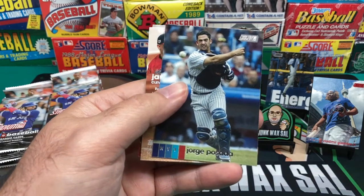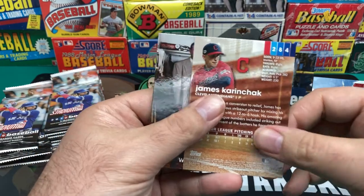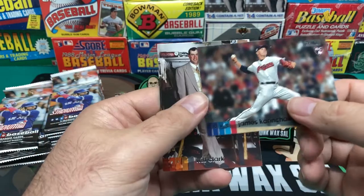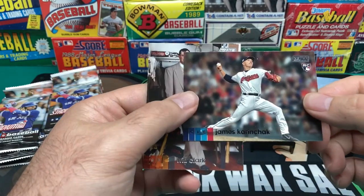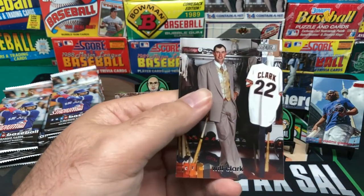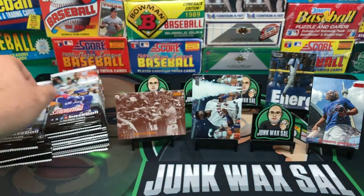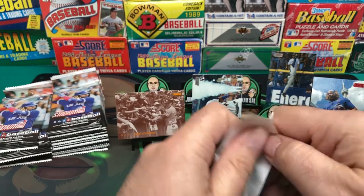Manny Machado. Jorge Posada — never liked him, thought he was a jerk, but that's just me. And then we have James Karinchak — rookie card. And then Will Clark, looking pretty goofy. Never liked Will Clark either.